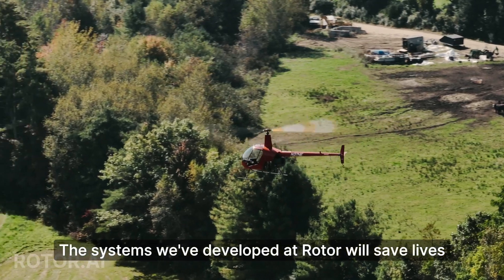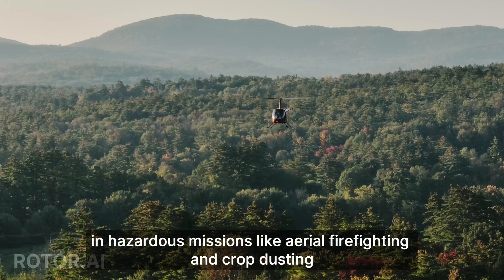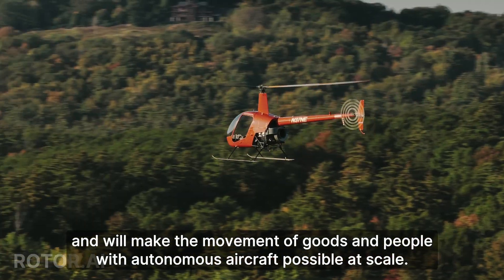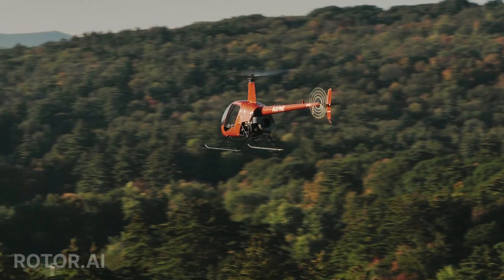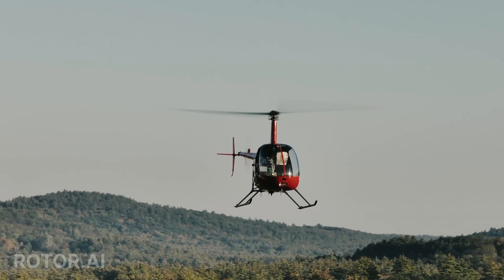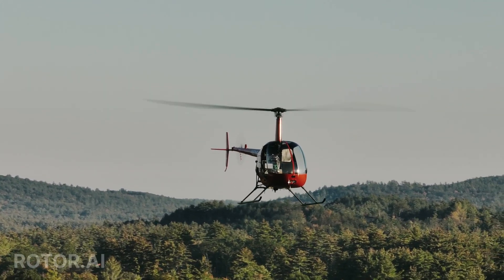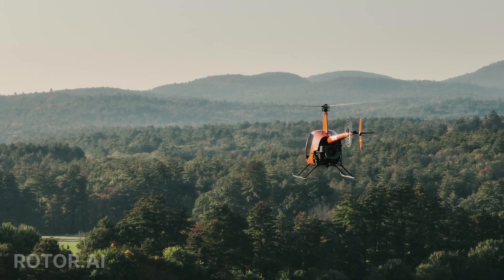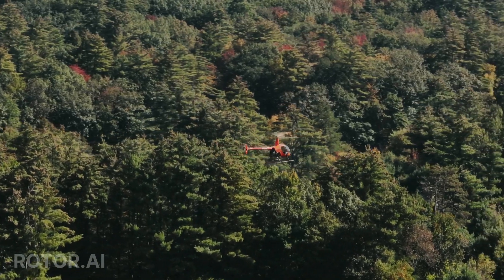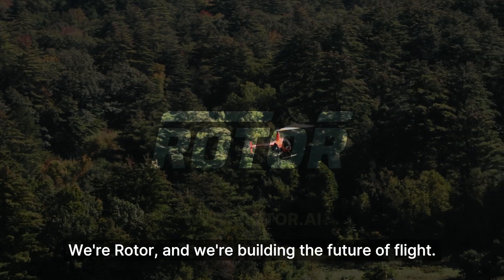The systems we've developed at Rotor will save lives in hazardous missions, like aerial firefighting and crop dusting, and will make the movement of goods and people with autonomous aircraft possible at scale. We're Rotor, and we're building the future of flight.